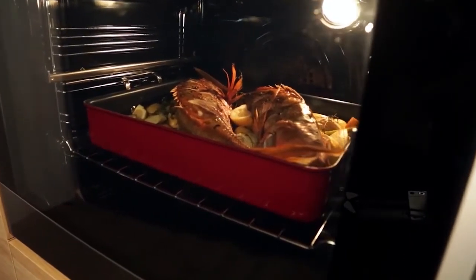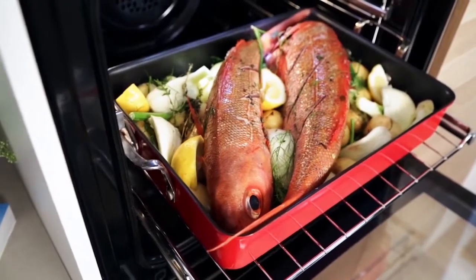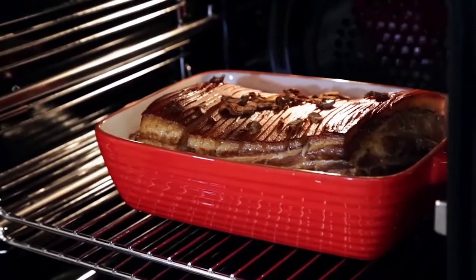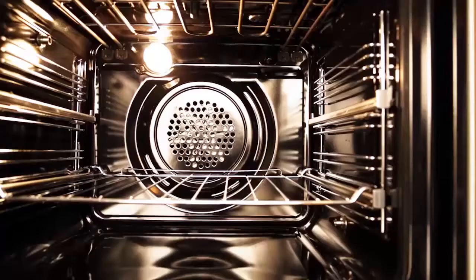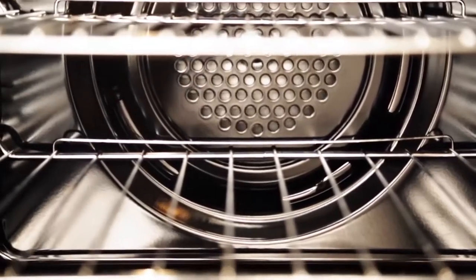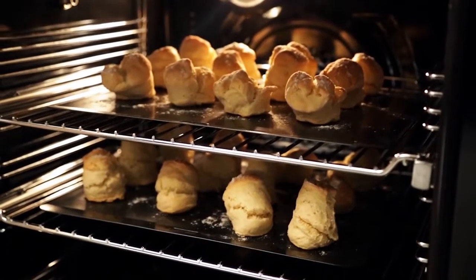We've extensively tested the ovens for multi shelf or single shelf cooking, ensuring perfect results whether you're baking cakes or brownies, cooking a roast or reheating leftovers. Our ovens use a high performance thermostat that helps minimise temperature variances and a lower fan speed which gently distributes even heat and prevents burning to ensure great cooking results.